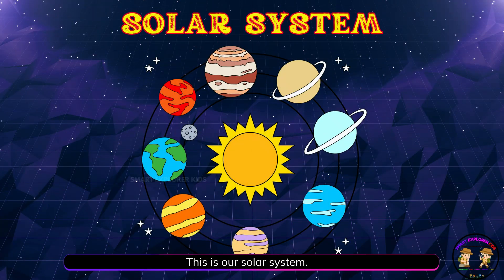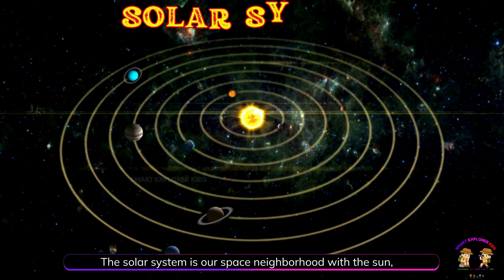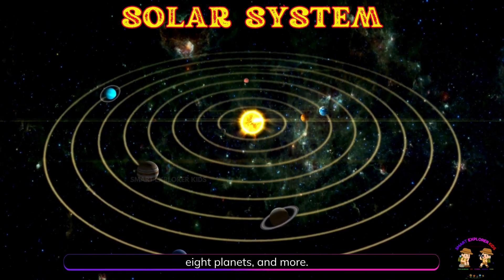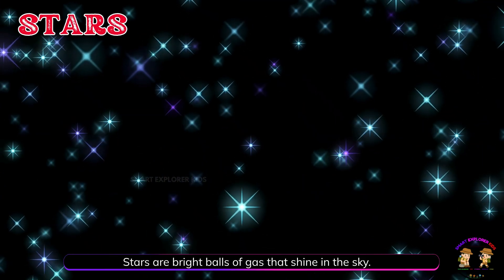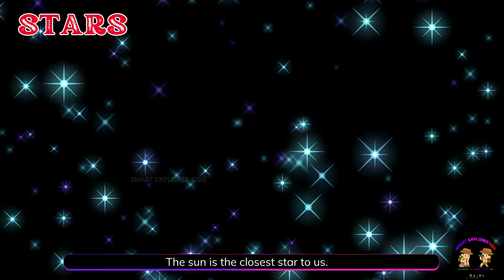This is our solar system. The solar system is our space neighborhood with the sun, eight planets, and more. This is a star. Stars are bright balls of gas that shine in the sky. The sun is the closest star to us.